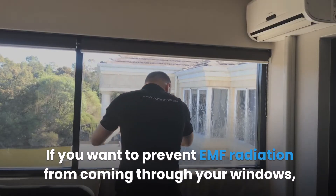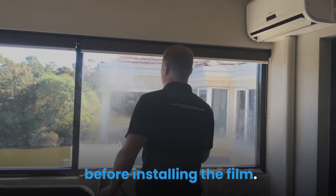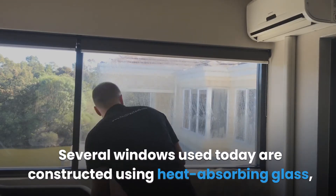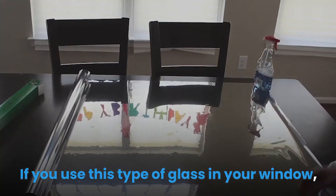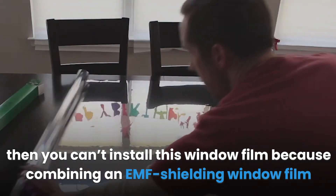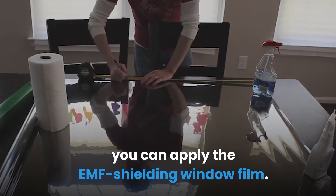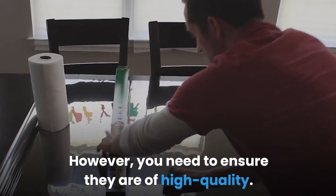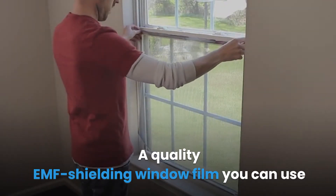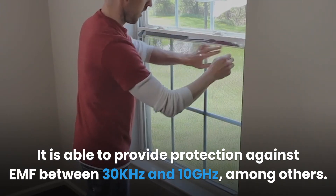EMF shielding window film: If you want to prevent EMF radiation from coming through your windows, you need to install an EMF shielding window film. You must first determine the type of glass on your windows — several windows today use heat-absorbing glass coated with a thin layer of precious metal. Combining an EMF shielding window film with heat-absorbing glass will render the film ineffective. If your windows are not heat-absorbing glass, these films can block up to 99% of EMF radiation at 1 GHz. An example is the Block Film EMF Protection Window Films, which provides protection from 30 kHz to 10 GHz.